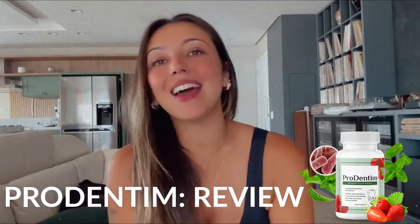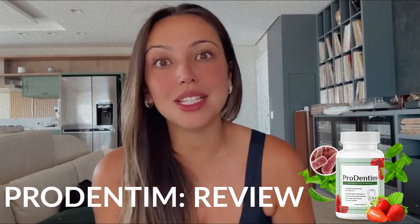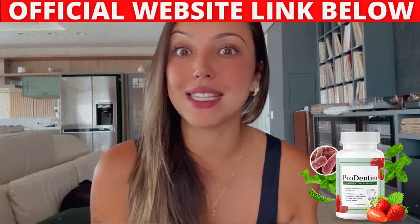Hey guys, my name is Maria and if you're interested about Prodentim or how to maintain your oral health without surgery or expensive medicines, today in this Prodentim review I'll tell you why most methods are not effective.